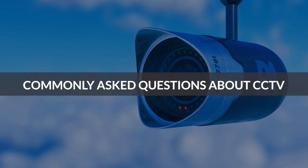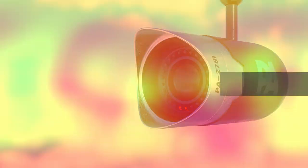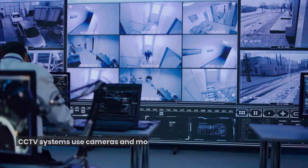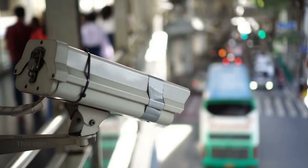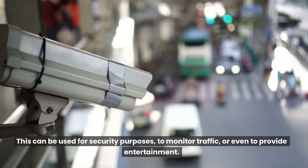Commonly Asked Questions About CCTV. What does CCTV mean? CCTV is short for closed-circuit television. CCTV systems use cameras and monitors to record or view activity in and around a property. This can be used for security purposes, to monitor traffic, or even to provide entertainment.